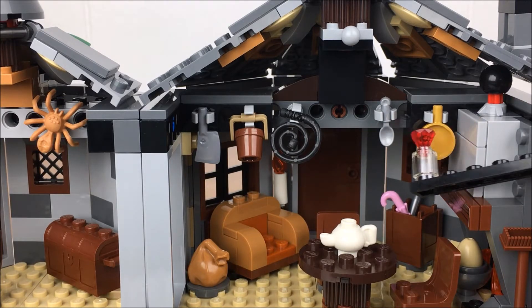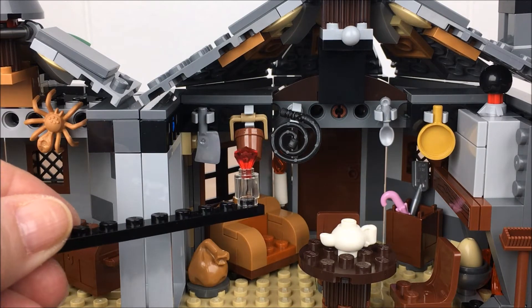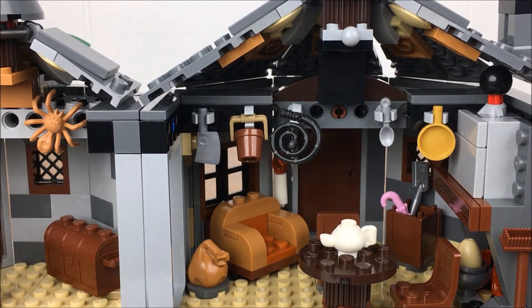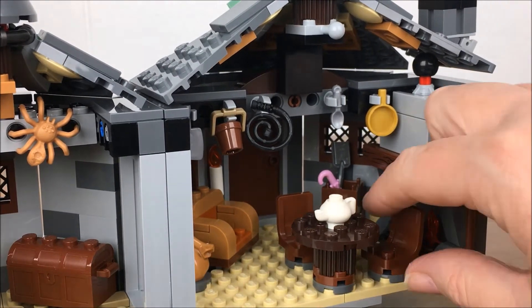Moving to the other side of the hut, there's a frying pan, a spoon, a whip, a bucket, and a cleaver. And in the very back, Hagrid has a pink umbrella.